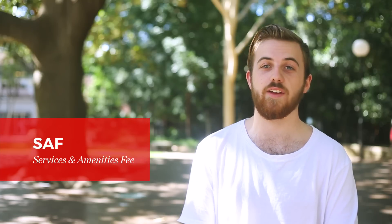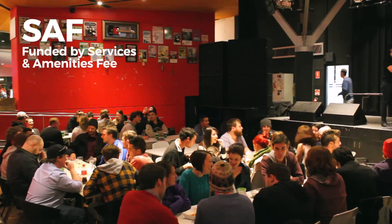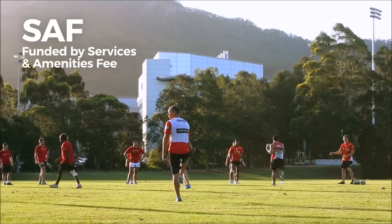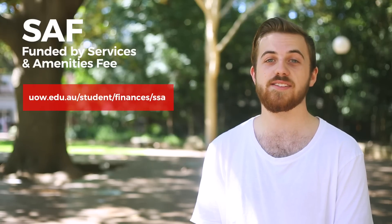SAF is a Student Services and Amenities Fee that helps fund important student experience projects each year, like new and exciting recreational and informal learning spaces, discounted gym membership at URAC, printing kiosks and heaps more. You can check out more online about SAF-funded activities.